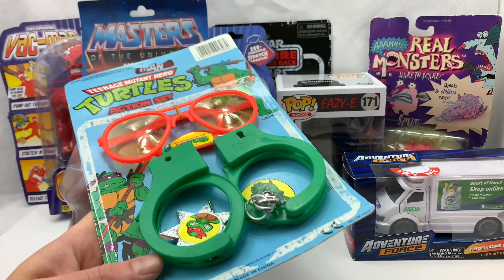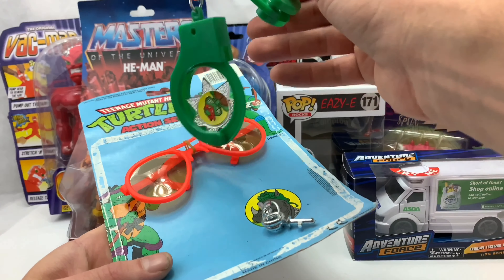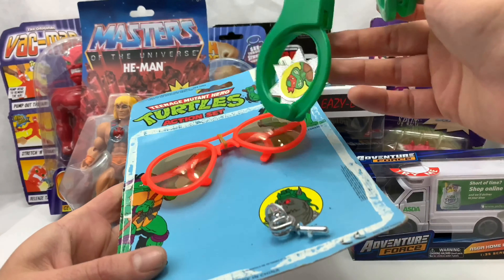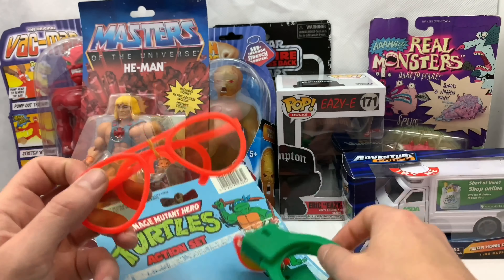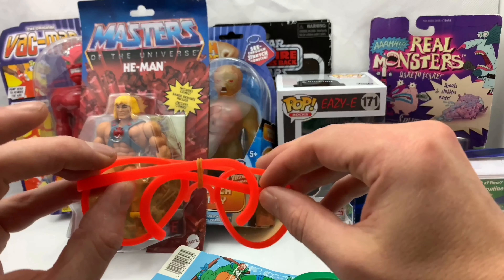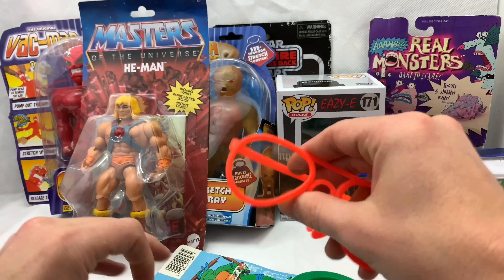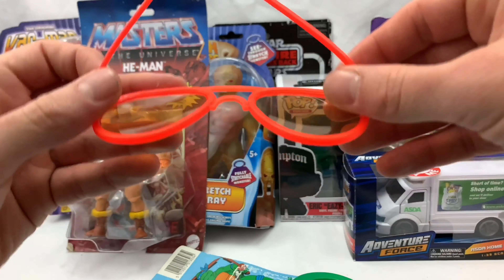I've always wanted to be a turtle. I like turtles, and now I can — with this handcuff, sheriff's badge, and sunglasses set. Without the packaging there's not much to indicate that these sunglasses are indeed turtle-tabulous, but I think they still look pretty tubular whichever way you look at it.